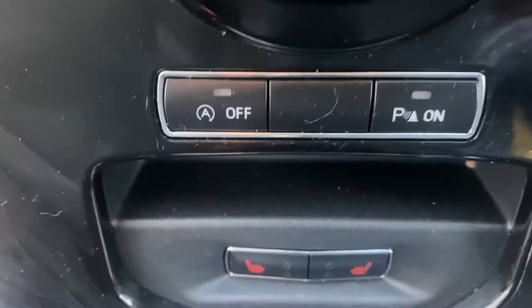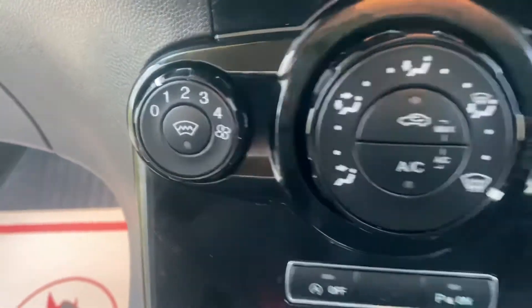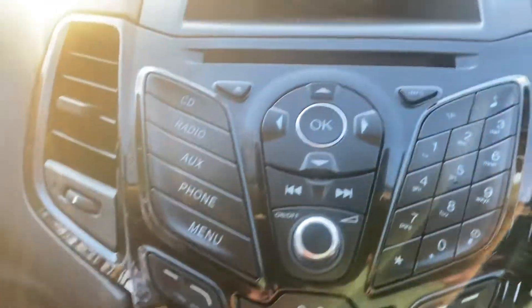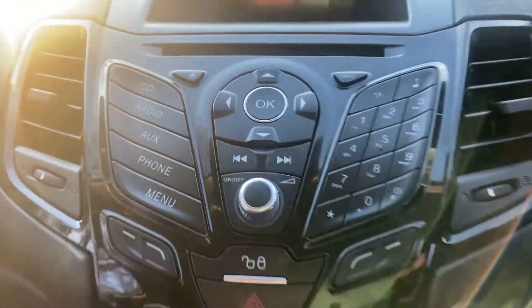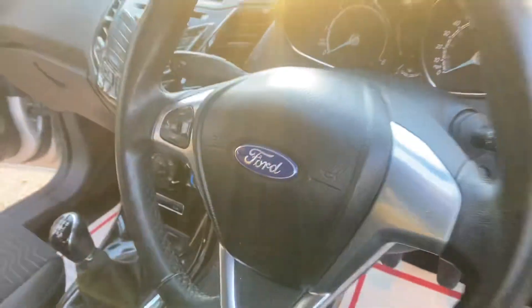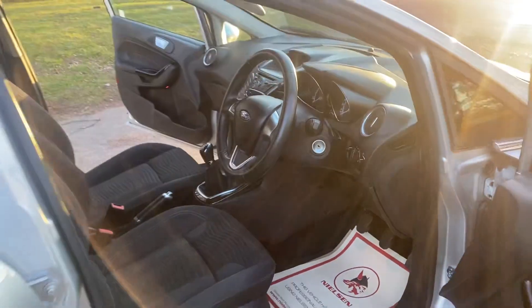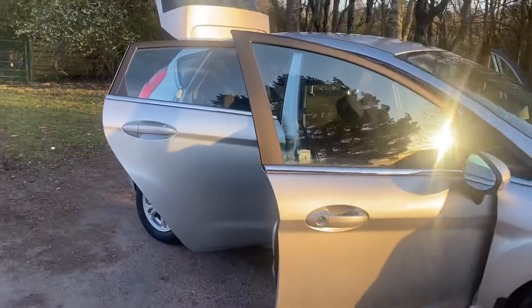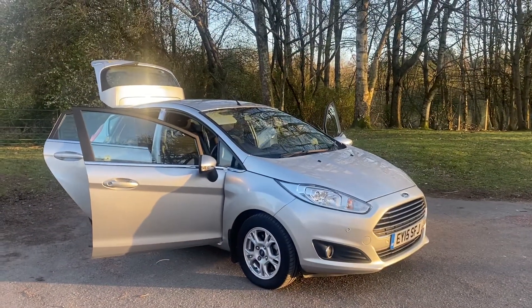Aircon, heated screen, heated rear screen, Bluetooth, leather coloured multifunction steering wheel.